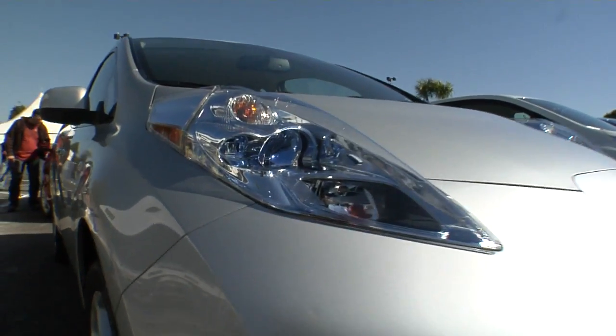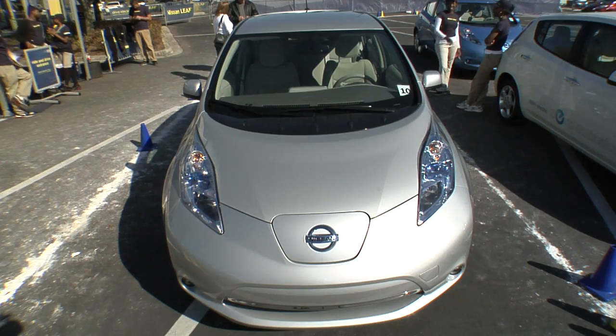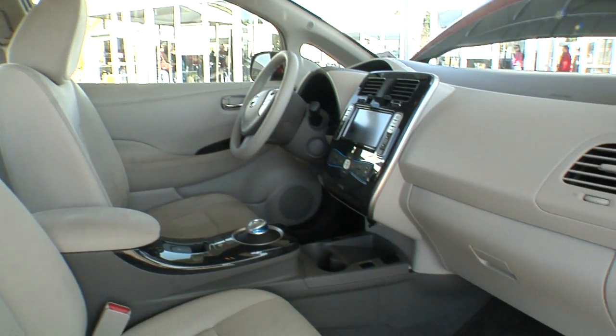Even things like the headlights are designed to redirect wind flow above and below the side view mirrors. This is not an oversized golf cart — the Leaf is a go-anywhere, do-anything real-world car with a maximum range of 100 miles per charge.